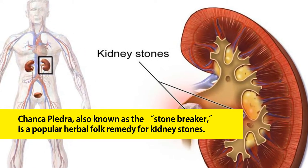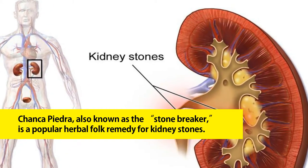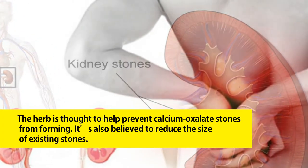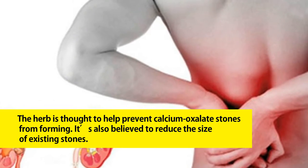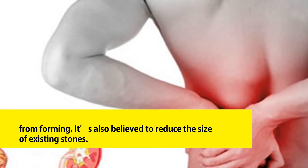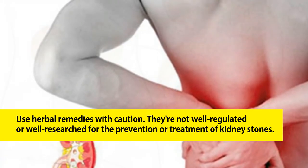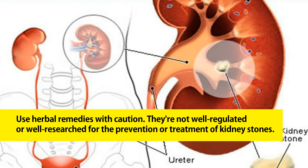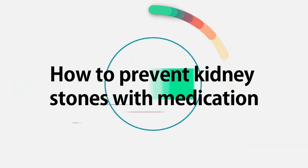Seven: explore herbal remedies. Chanca piedra, also known as the stone breaker, is a popular herbal folk remedy for kidney stones. The herb is thought to help prevent calcium oxalate stones from forming and is also believed to reduce the size of existing stones. Use herbal remedies with caution — they're not well regulated or well researched for the prevention or treatment of kidney stones.